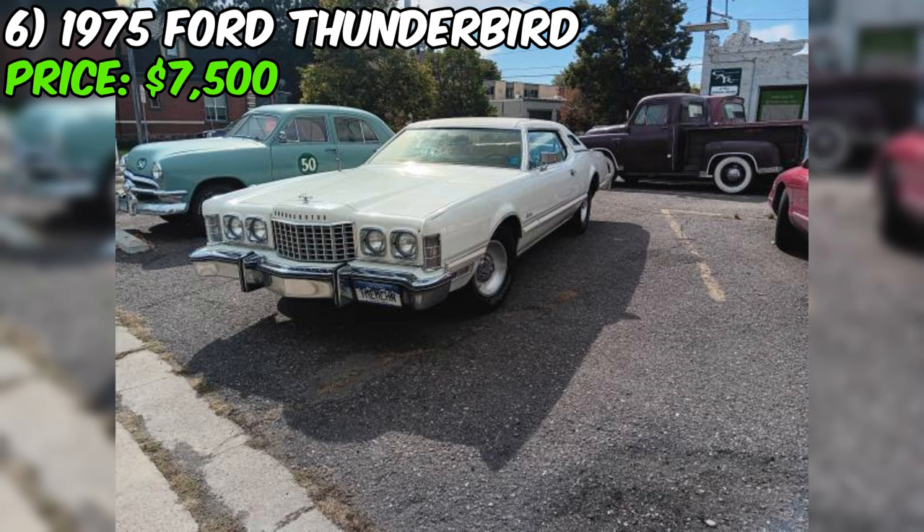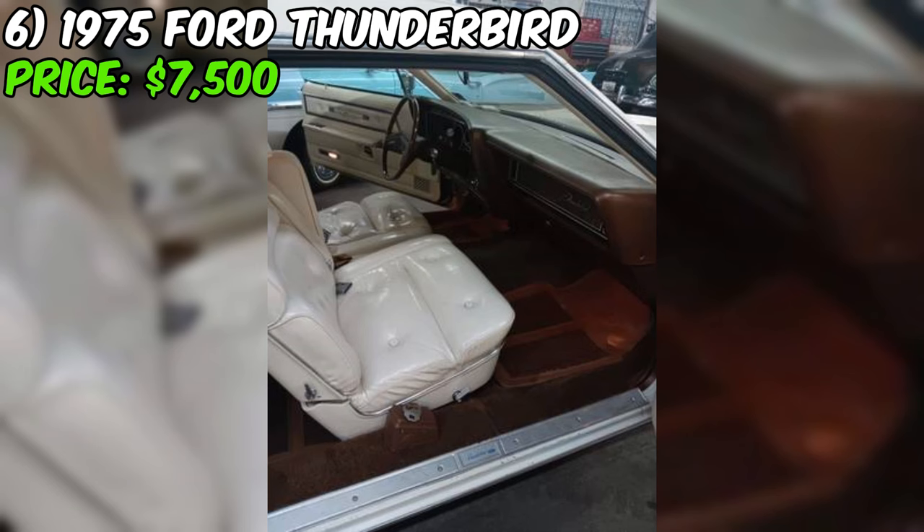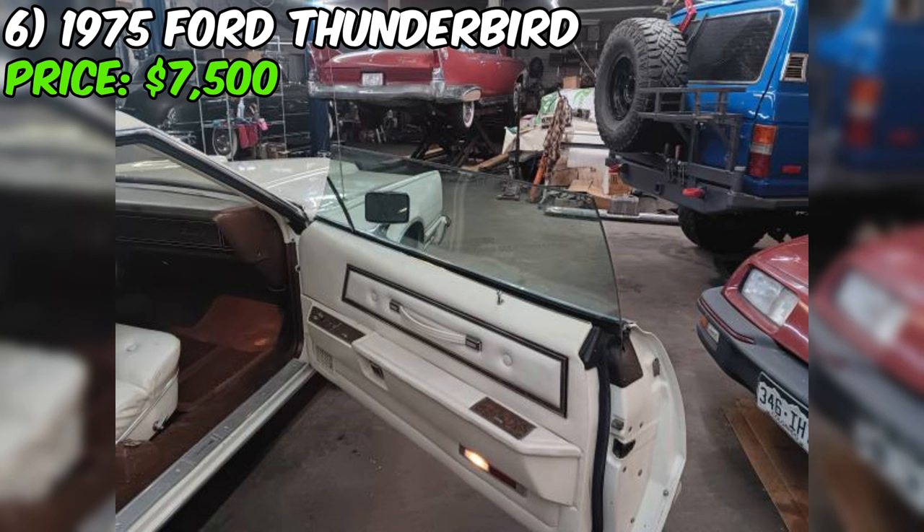This 1975 Ford Thunderbird, currently listed on Craigslist for $7,500, is a true survivor that's been revived from 20 years of storage and is now ready for its next adventure. Under the hood you'll find a powerful 460 V8 engine with a four-barrel carburetor paired with an automatic transmission, providing a smooth and effortless driving experience.